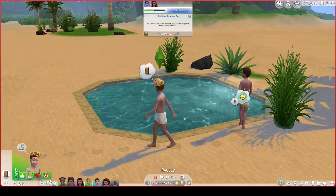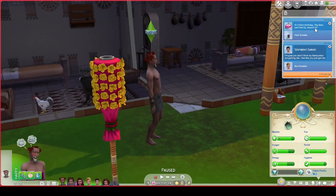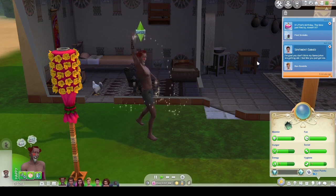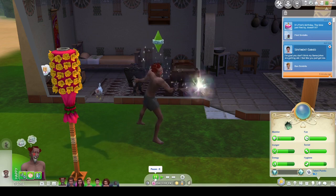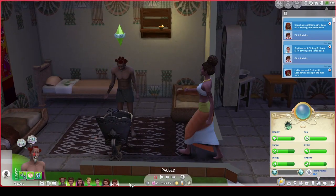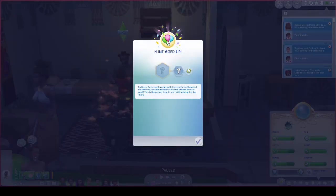Ben doesn't really like baby Flint because he thinks there are too many brothers in the family, but it is Flint's birthday — the time just flies by, doesn't it? Og realizes it is Flint's birthday and he is going to age up little baby Flint with magic. I'll cast magic on Flint and that will make him grow up to be strong and fit — this is the blessing of the fire spirit. Ilsa is coming in to watch little baby Flint grow up. Flint has aged up — toddler days spent playing with toys, exploring the world, and learning to communicate with words instead of tears. This is the perfect time to start skill building for the future.